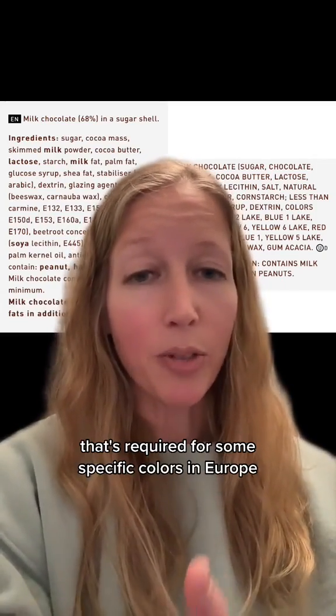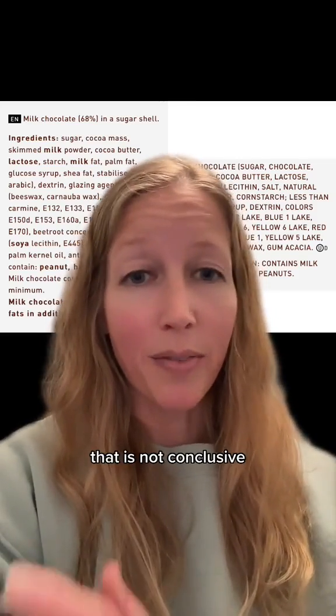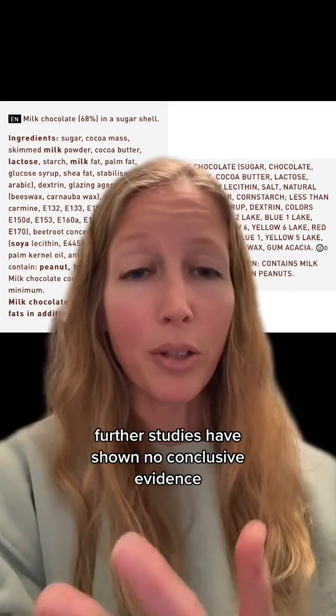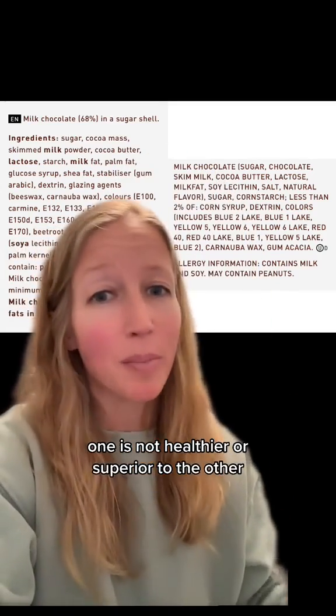The hyperactivity warning required for some specific colors in Europe is based on over-10-year-old evidence that is not conclusive and does not show a causal link between these colors and hyperactivity. Further studies have shown no conclusive evidence, yet they've decided to keep that warning label. We're talking about M&Ms here — one is not healthier or superior to the other.